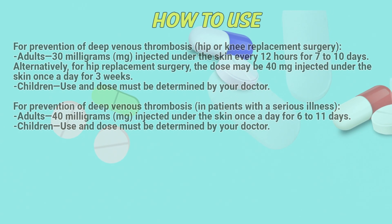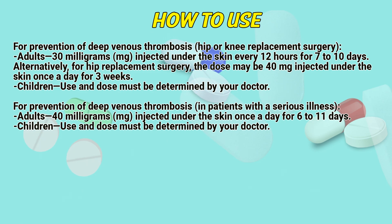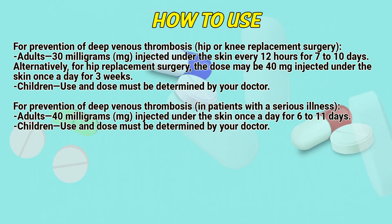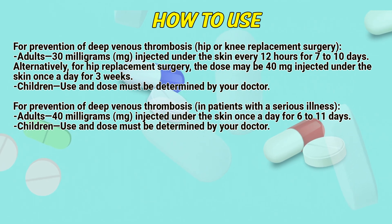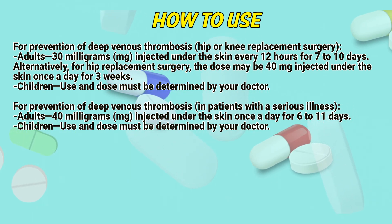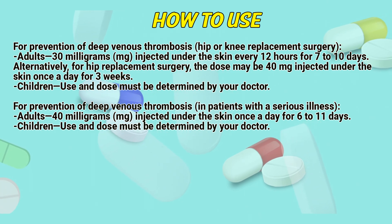For prevention of deep venous thrombosis following hip or knee replacement surgery: Adults, 30 mg injected under the skin every 12 hours for 7 to 10 days. Alternatively, for hip replacement surgery, the dose may be 40 mg injected under the skin once a day for 3 weeks. Children: use and dose must be determined by a doctor.